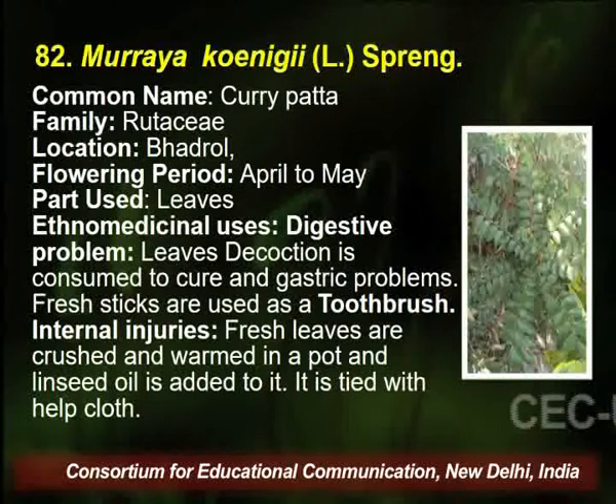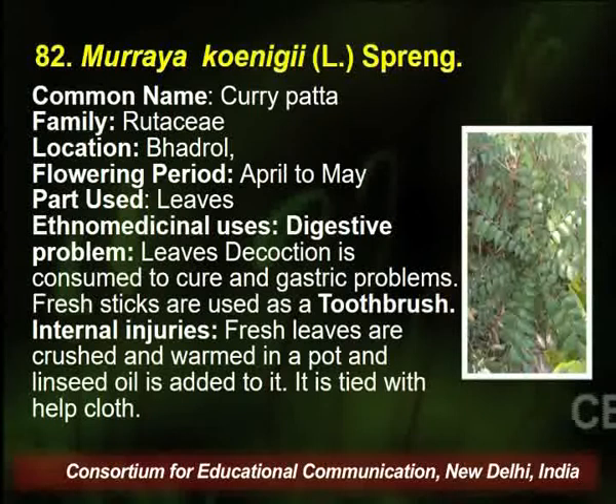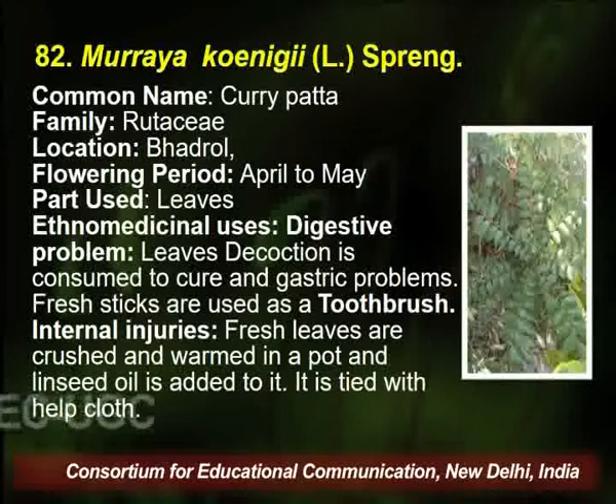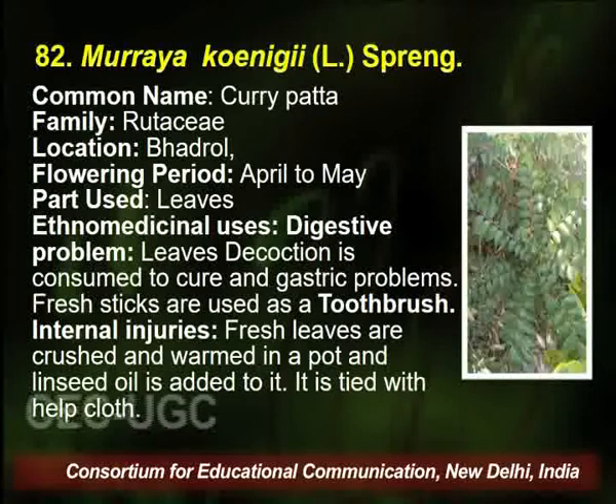Murraya koenigii is a very common plant known as curry patta, belongs to family Rutaceae, found in the Palampur area. Flowering season is April to May, and the part used is leaves. The traditional healer uses the leaf decoction for digestive problems and internal injury. We generally use curry patta in making sambar and idli.